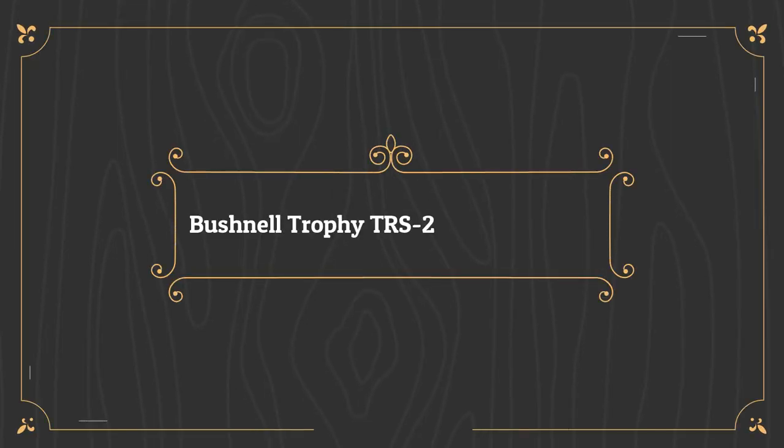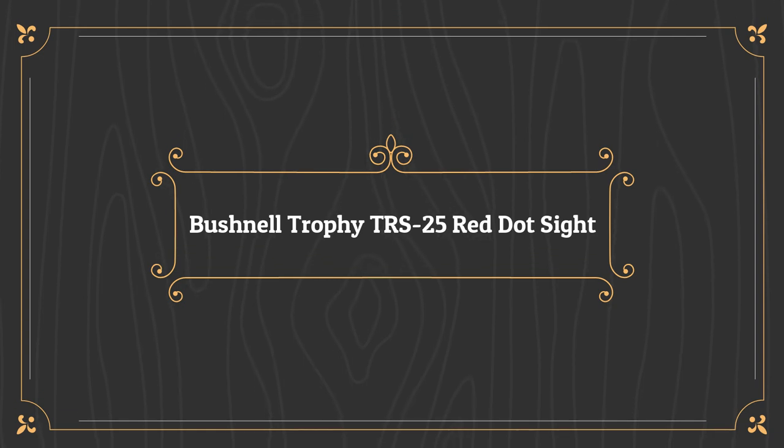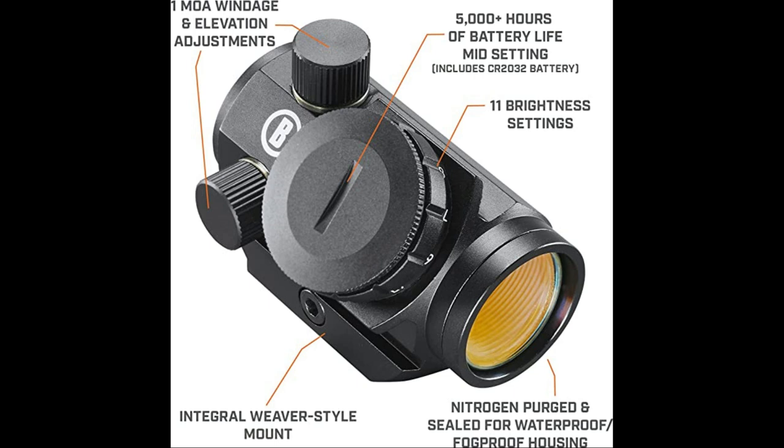Number 2 on the list is the Bushnell Trophy TRS-25 Red Dot Sight Riflescope. This compact red dot sight scope packs a punch for what it's worth. The multi-coated lens has an amber-bright, high-contrast coating that works for daylight and nighttime, making it easy to distinguish a brown tree trunk from a woodland creature. Due to its night vision feature, it has 11 levels of brightness. The reticle is a 3 MOA dot that's dimmable, making it compatible with night vision.